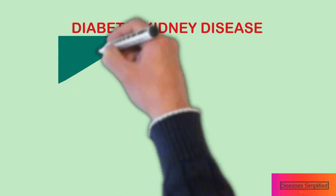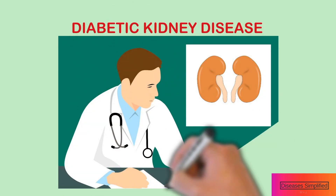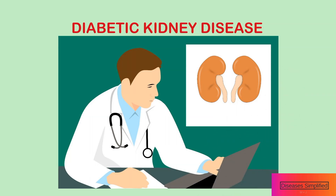Finding out that you have early diabetic kidney disease can alert you that your kidneys are in danger. It is important to take steps to protect your kidneys before the problem advances.